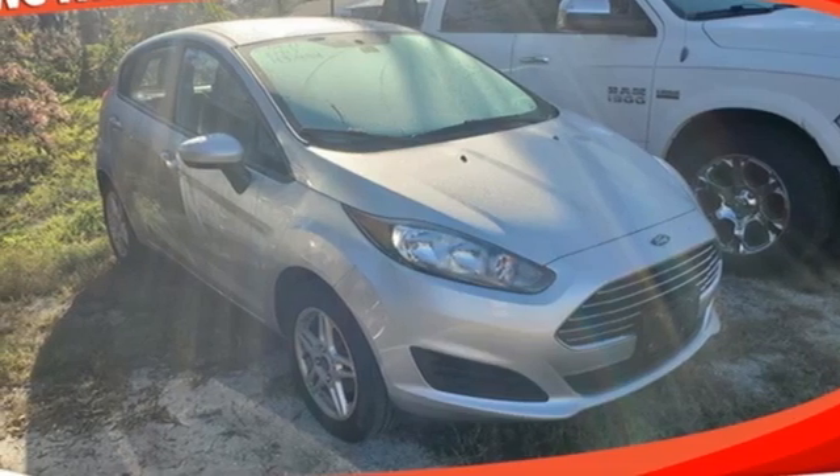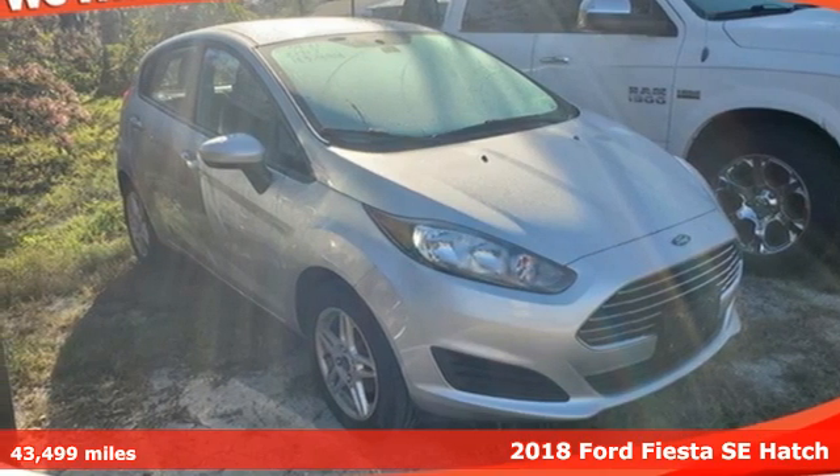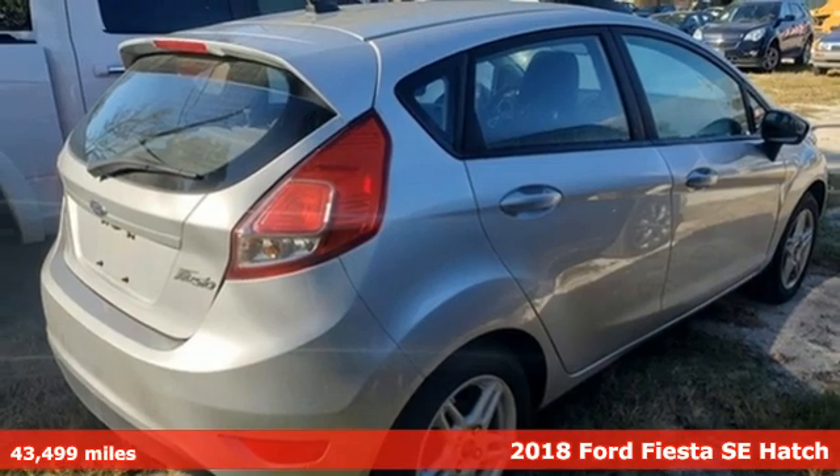It's a 2018 Ford Fiesta. Built on tradition, built to last. Ford.